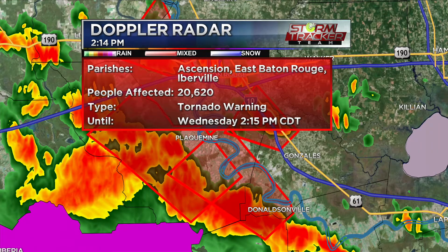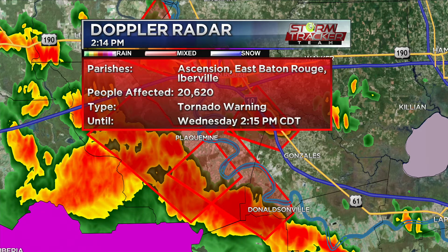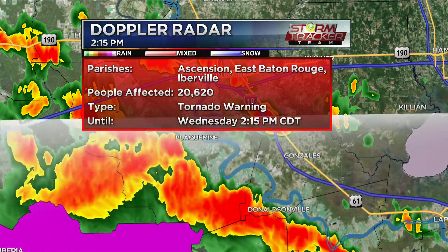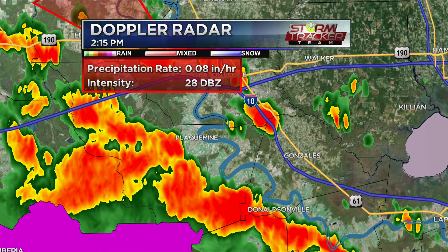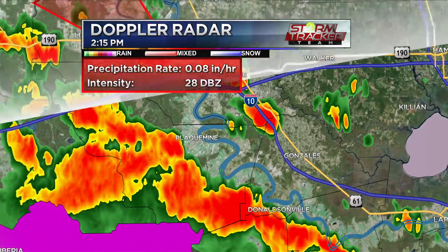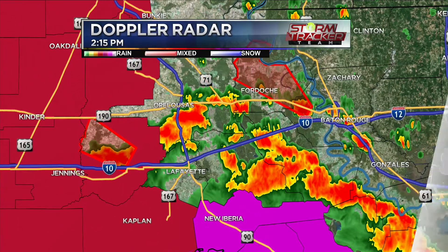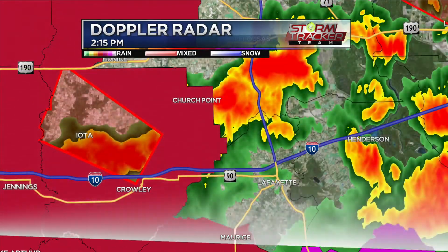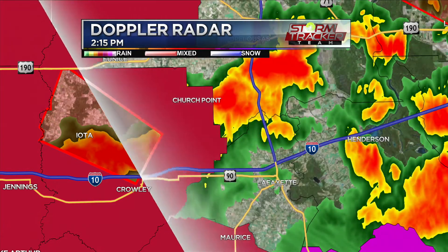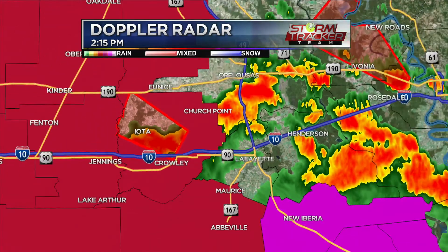There could be flying debris as winds are really picking up. If you live in a mobile home, find a sturdier location. It looks like they've dropped that tornado warning — great news for the capital area — however, they've now issued another tornado warning just west of Lafayette around the Crowley area and towards Iota. We've also got a tornado warning for Irwinville, Morganza, and Ravenswood until about 2:45.